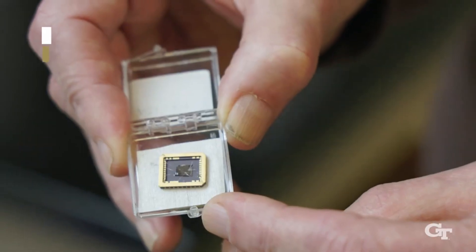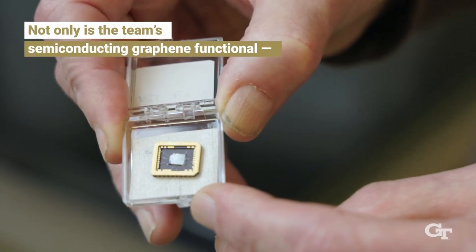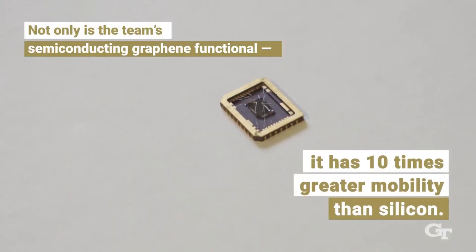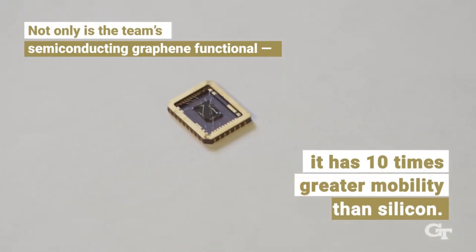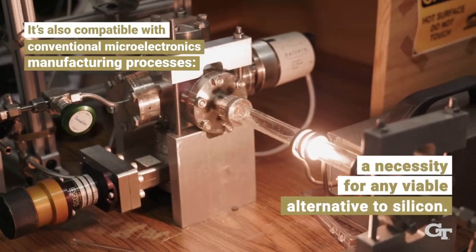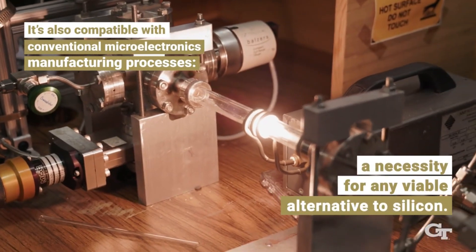He knew at that time that graphene had potential for electronics. "We were motivated by the hope of introducing three special properties of graphene into electronics," he said. "It's an extremely robust material, one that can handle very large currents and can do so without heating up and falling apart." DeHeer achieved a breakthrough when he and his team figured out how to grow graphene on silicon carbide wafers using special furnaces.